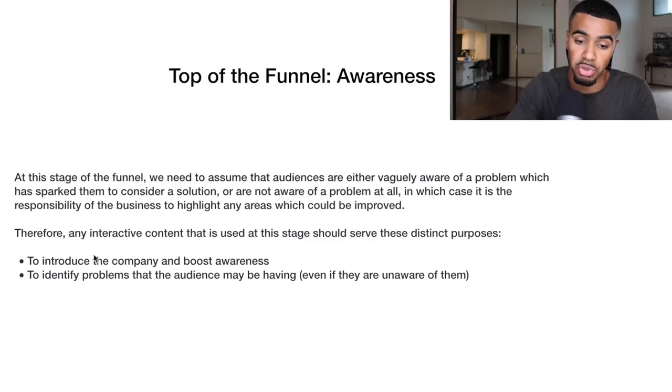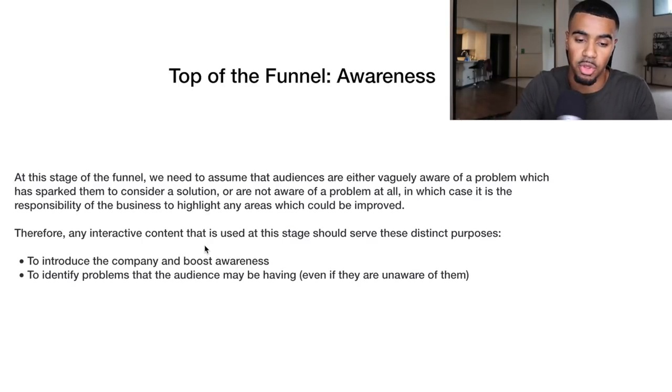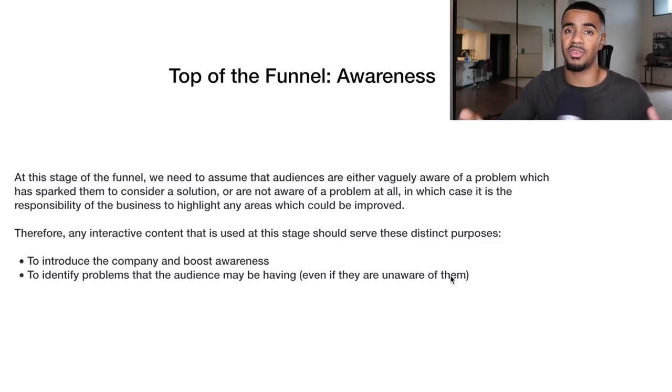You want the content you use for top of the funnel to introduce the company and boost awareness — this is the first time people see you. You want to make sure it focuses on who you are, the company, the brand, and the product. You want to identify the problem the audience may be having, even if they're unaware of it, and address whatever the ultimate benefit of your product is. This is how you get people into your marketing funnel to begin with.